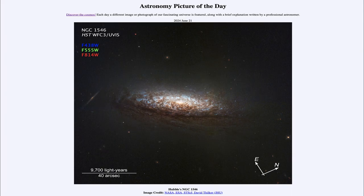So that was our picture of the day for June 21st of 2024, titled Hubble's NGC 1546. We'll be back again tomorrow for the next picture. Until then, have a great day everyone, and I will see you in class.